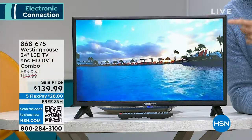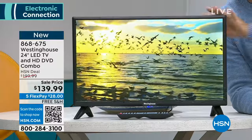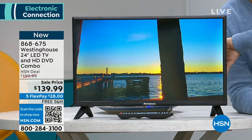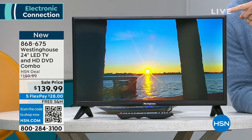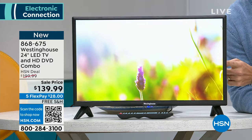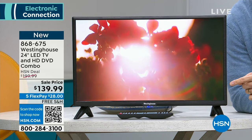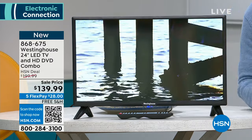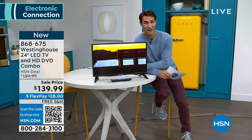This is going to be coming up after the Today Special this hour from Westinghouse. It is the 24-inch high definition TV, but there's a little secret in the back that you can't see. It is so sleek you wouldn't even know that a DVD player is built in. Perfect for the crafting room, kids' room, guest room, kitchen — maybe even the bathroom if you want to play DVDs. It has all the ports you need, comes with a remote control and stand. $139.99 — you're getting $60 off.